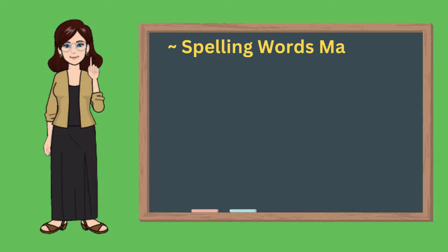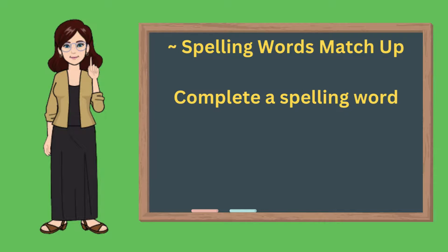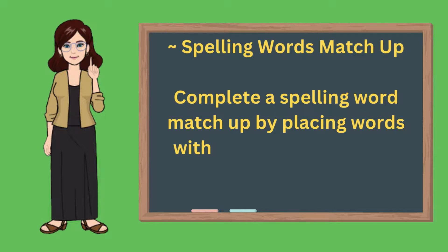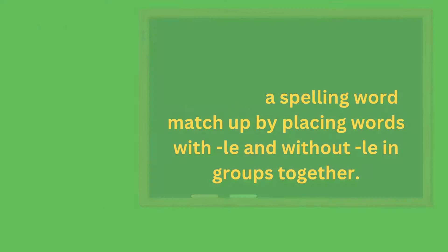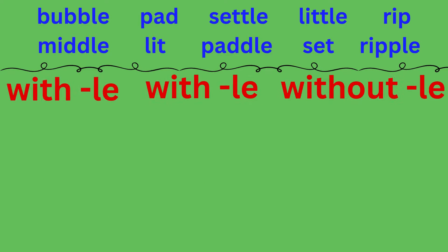Spelling Word Matchup. Complete a spelling word matchup by placing words with LE and words without LE into groups together. The words in this lesson are: bubble, pad, settle, little, rip, middle, lit, paddle, set, ripple. Place each word in one of these columns — with LE and without LE. Make sure to sound each word out before placing them in the correct column.